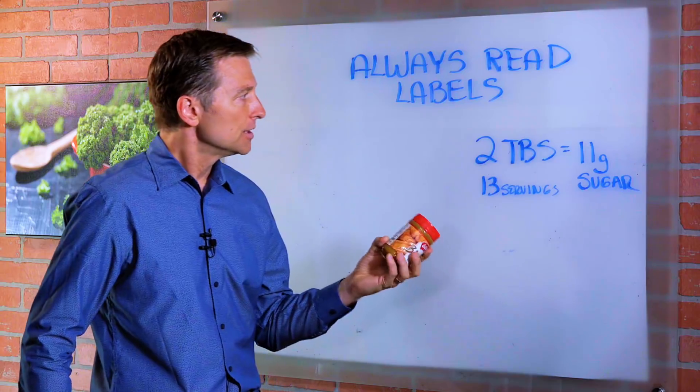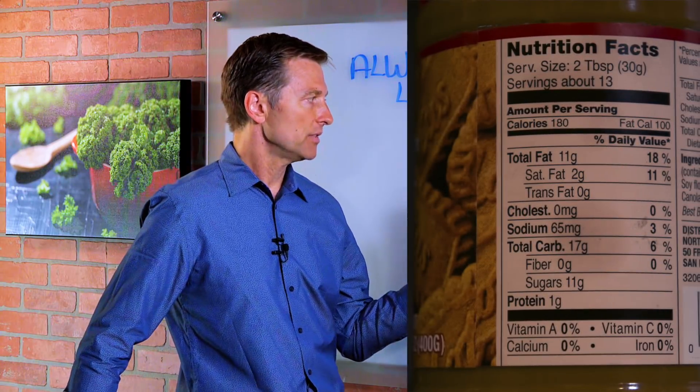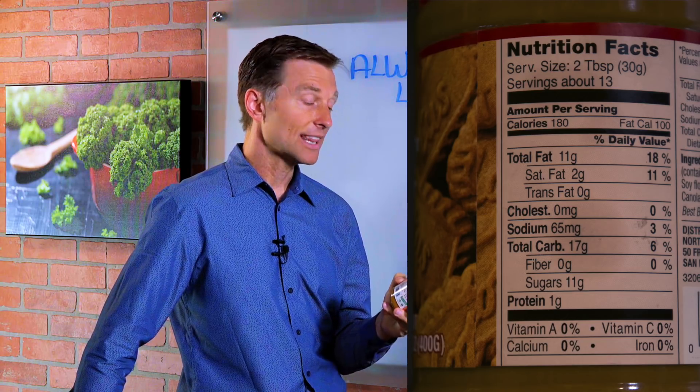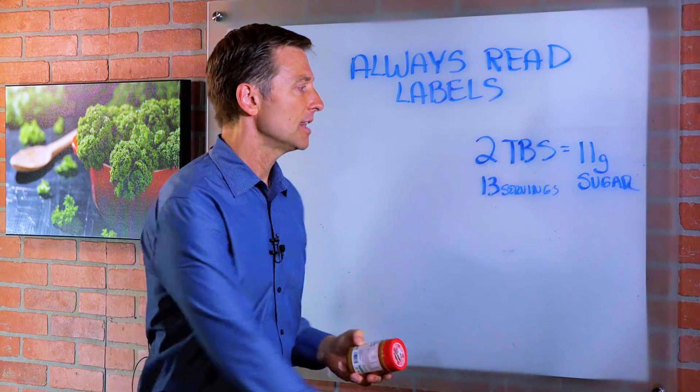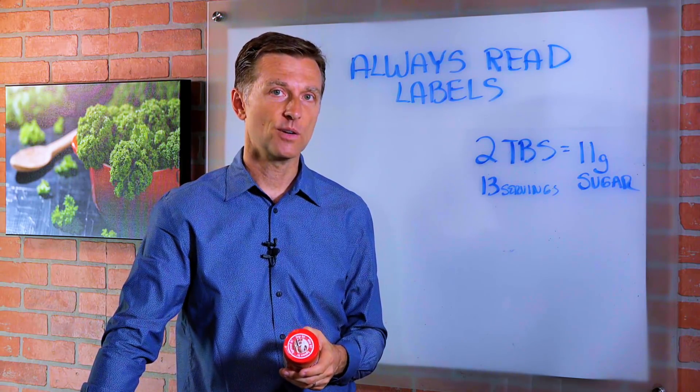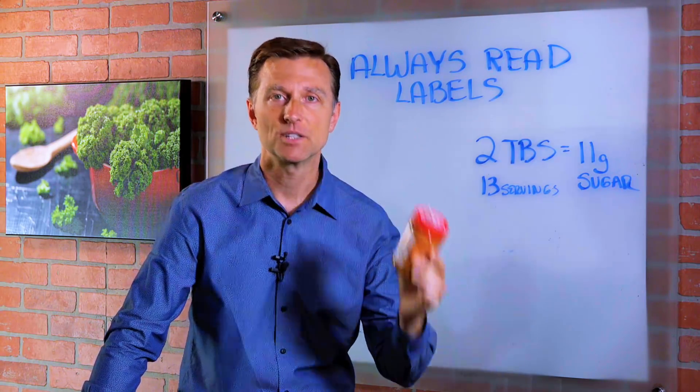So we looked at the label and it has 13 servings, but one serving is two tablespoons. The sugar per serving is 11 grams. So if we take 11 grams times 13, that's over 100 grams of sugar. This thing has a tremendous amount of sugar.